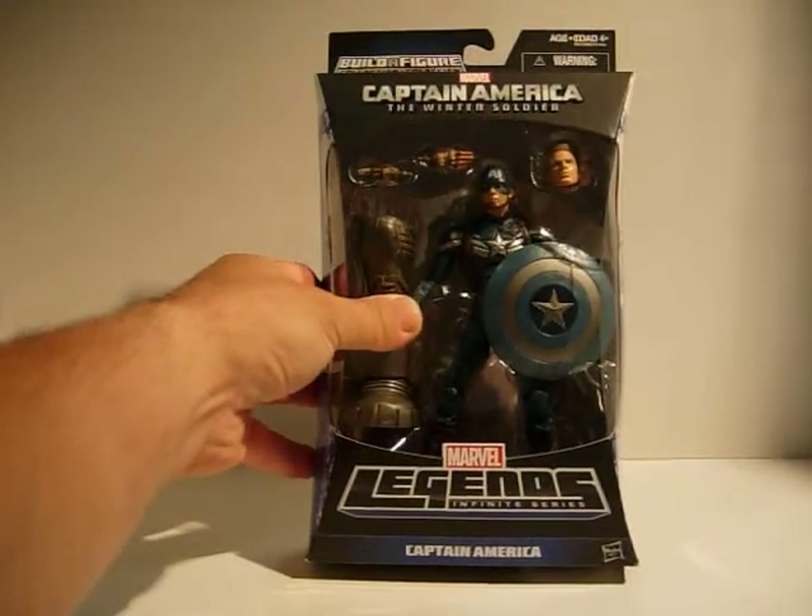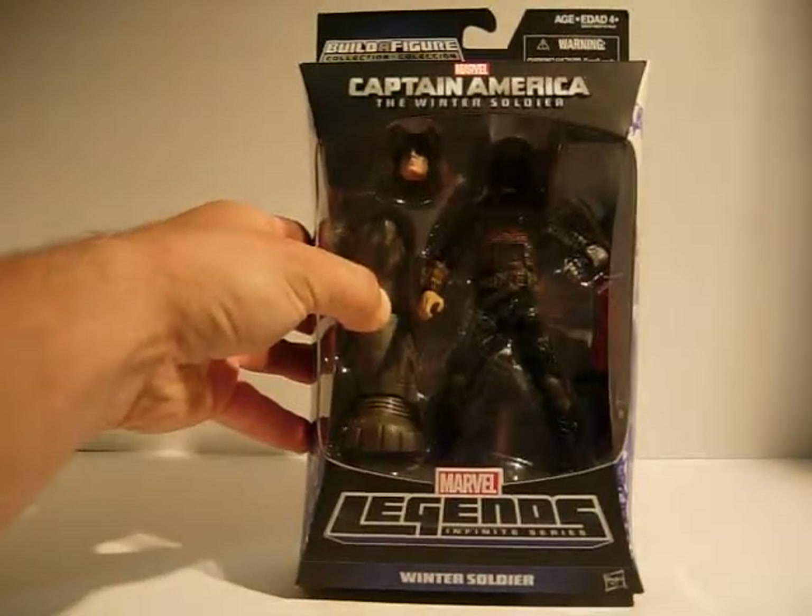Movie Captain America and Winter Soldier.